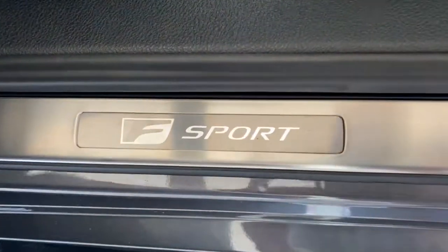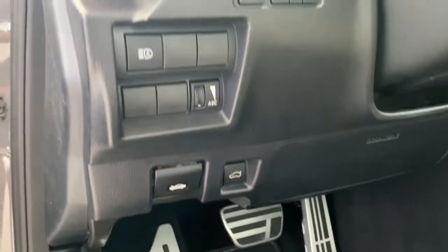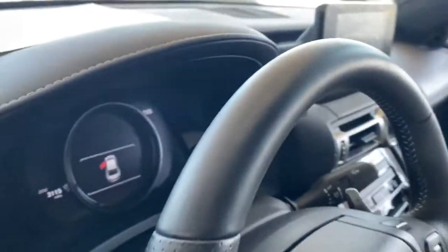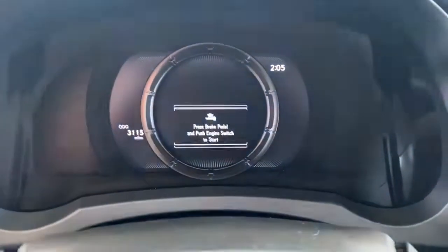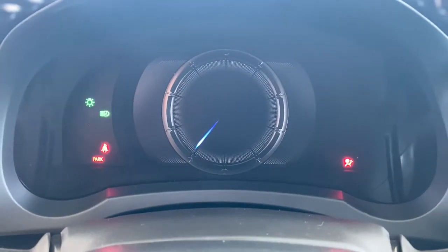These are just some of the great options this vehicle comes with: keyless entry, backup camera, fog lamps, lane keeping assist, remote engine start, adaptive cruise control, keyless start, power passenger seat, satellite radio, and a premium sound system.